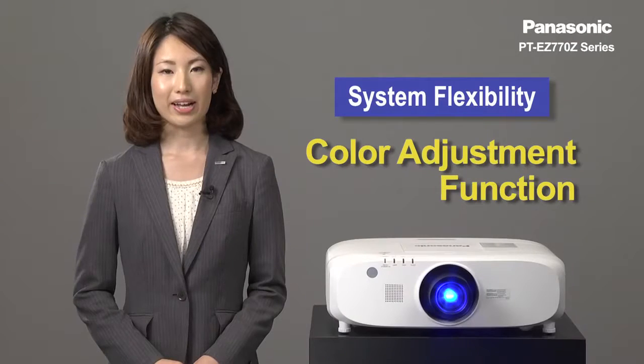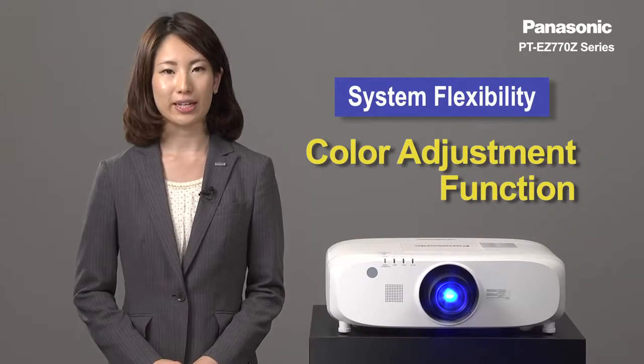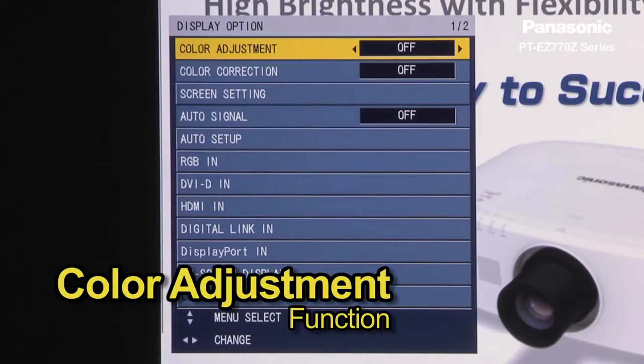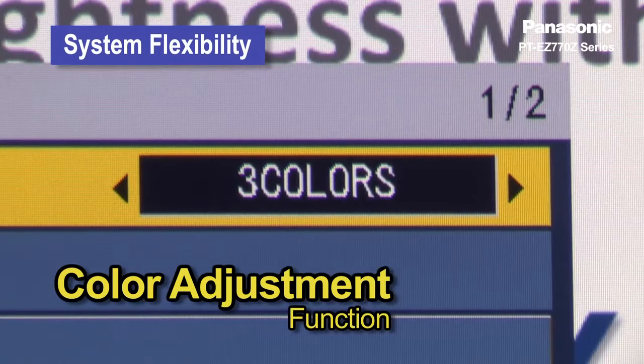The color adjust feature allows you to easily correct for slight variations in the color reproduction of individual units in a multi-projection system, such as for a side-by-side configuration. The correction can be performed on RGB or RGBCMYW.